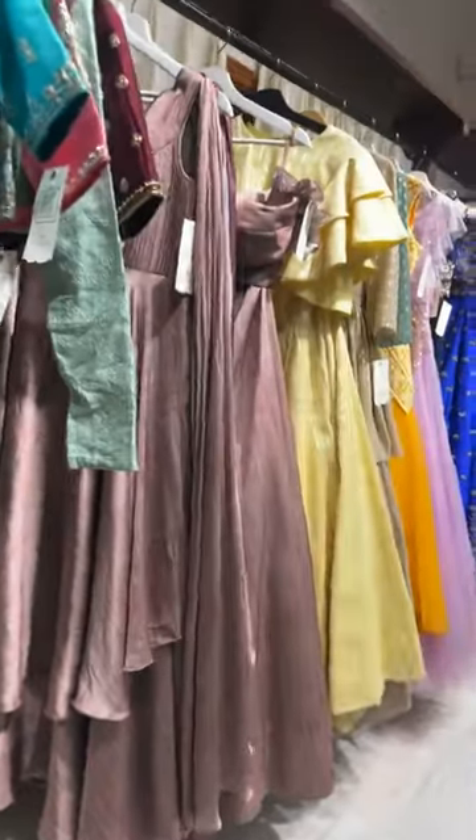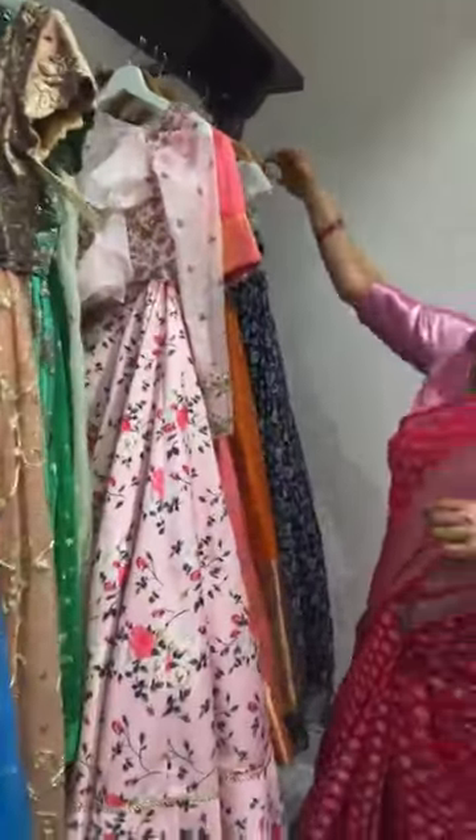The stock is getting sold out very soon — you can just send screenshots immediately if you like something. I'm also mentioning the sizes and the price of each piece, so you can make out the size and if you're comfortable with the price, you can block the pieces by paying. For the clearance sale, there's no refund or exchange.